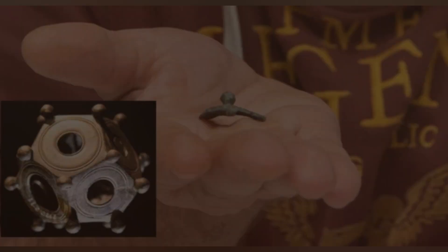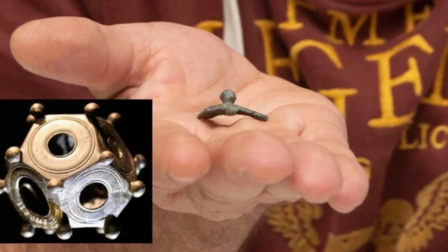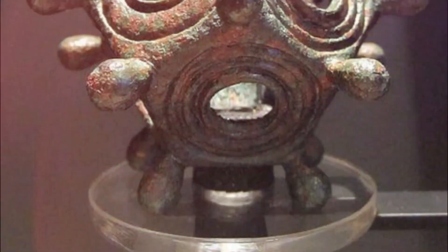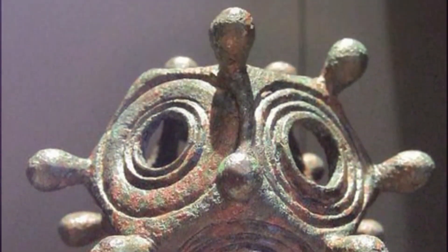Recently, a metal detectorist in Belgium discovered a piece of a mysterious bronze artifact known as a Roman Dodecahedron, which is thought to be over 1,600 years old.